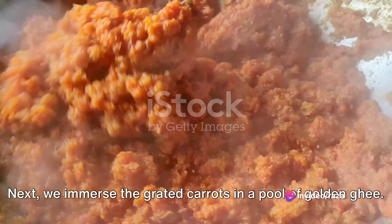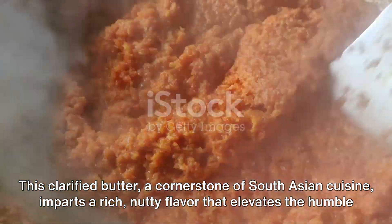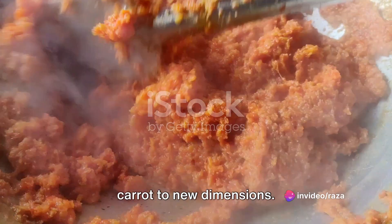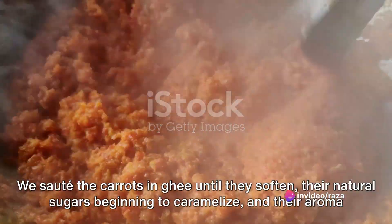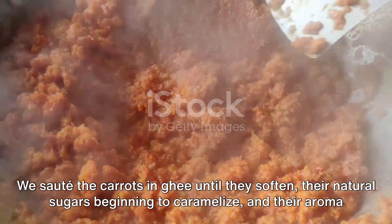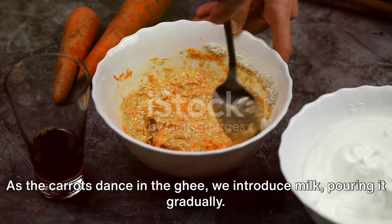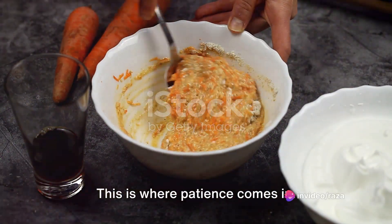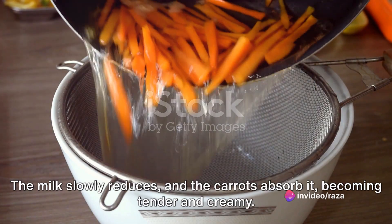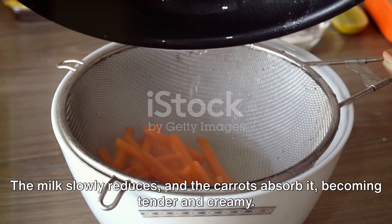Next we immerse the grated carrots in a pool of golden ghee. This clarified butter, a cornerstone of South Asian cuisine, imparts a rich nutty flavor that elevates the humble carrot to new dimensions. We sauté the carrots in ghee until they soften, their natural sugars beginning to caramelize and their aroma filling the room. As the carrots dance in the ghee, we introduce milk, pouring it gradually. We simmer the mixture, stirring occasionally as the milk and carrots mingle — the milk slowly reduces and the carrots absorb it, becoming tender and creamy.